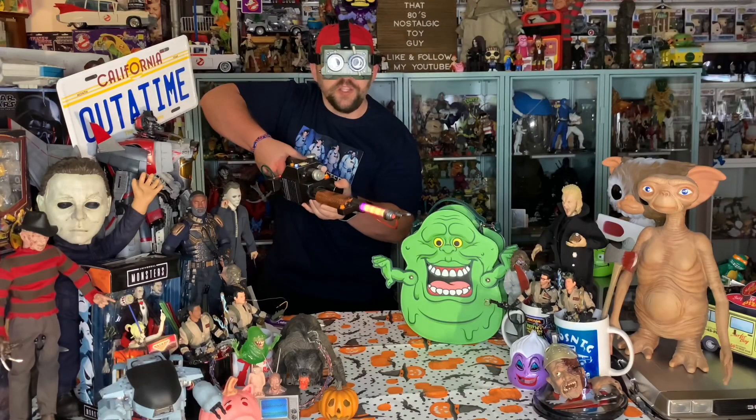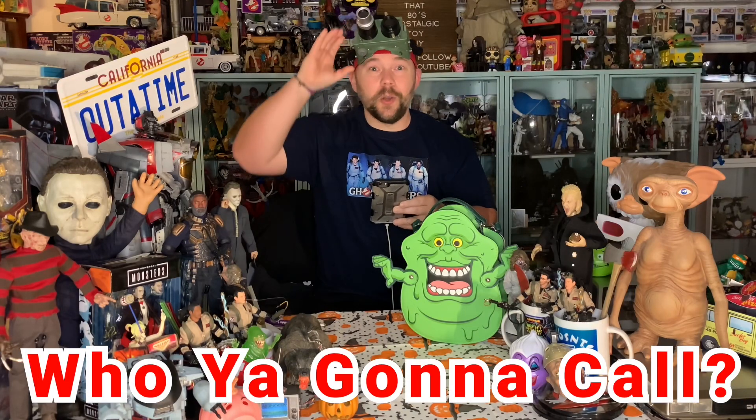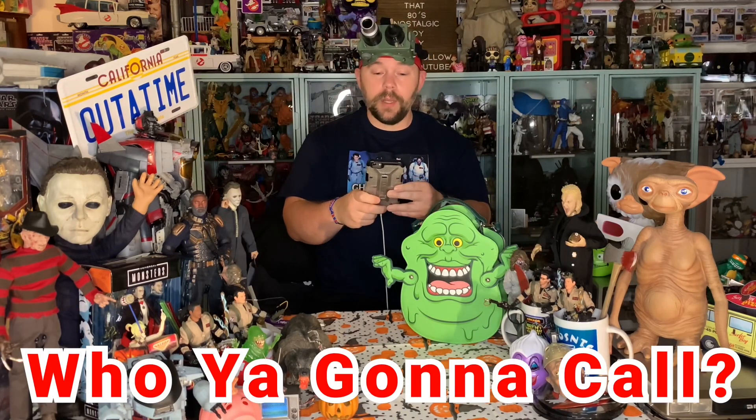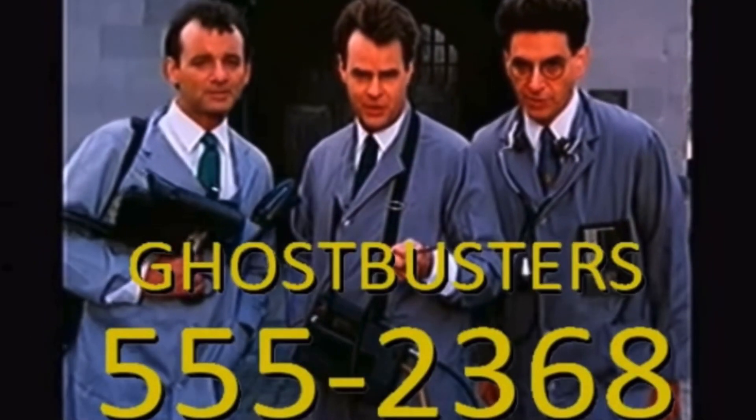I just wish I had someone here to cross the streams with. There's something very important I forgot to tell you — don't cross the streams. Let's just raise the old ecto-goggles here. Don't wait another minute — pick up your phone and call the professionals. Go, Ghostbusters! Let's give them a call.